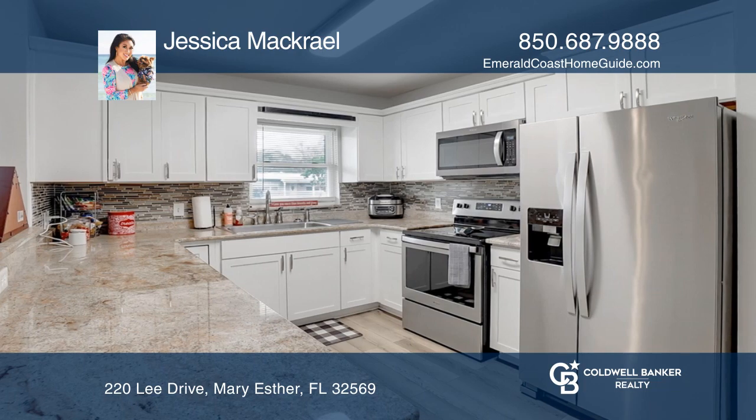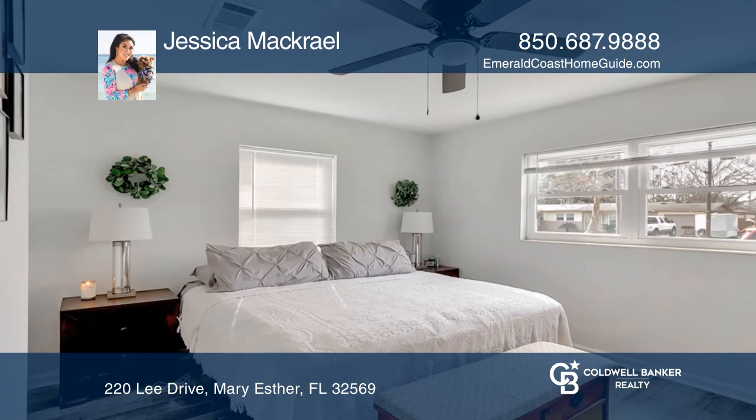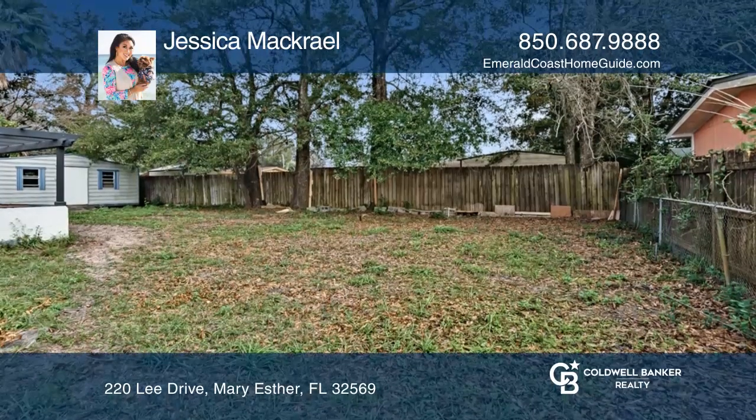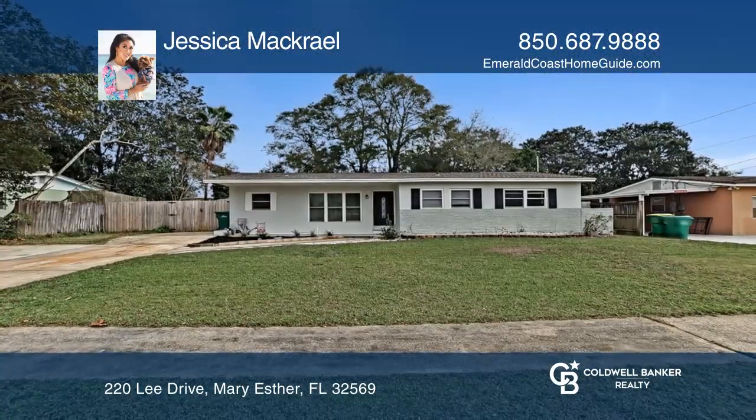Featuring an open floor plan, luxury vinyl flooring, freshly painted walls, a modernized kitchen with stainless steel appliances, and spacious bedrooms. The large yard offers many options. Call Jessica McRail today for a private showing.